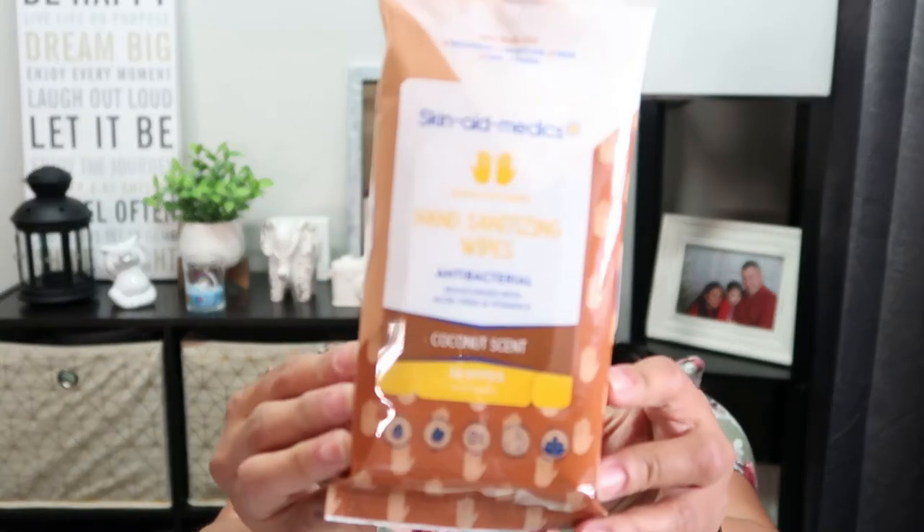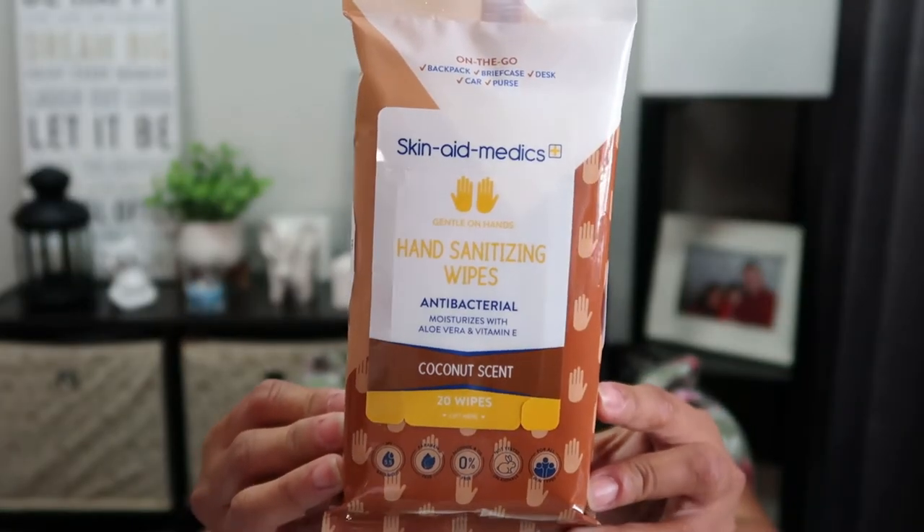I also found this On The Go Skin Aid Medics hand sanitizing wipes - antibacterial, moisturized with aloe vera and vitamin A, coconut scent. Let me smell it... it smells like one of my body sprays from Bath and Body Works that has coconut notes. It smells really good!